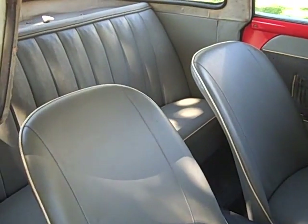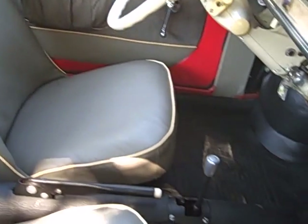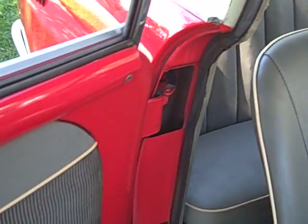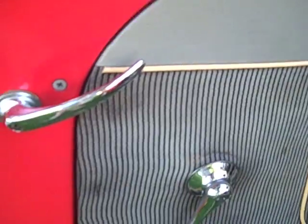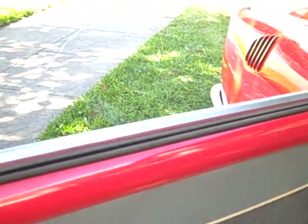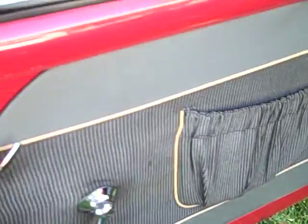This car has all original interior, which is really unusual for a car this old and this small. Original rubber floor mat — almost always missing — marked Gogomobile. Original cream piping on the gray seats, and original cloth door panels. Look at the condition of these door panels — no one ever touched them, they're just perfect. And not saggy. That's your little place for cigarettes in there. You can see it's faded, but it's a beautiful little car.